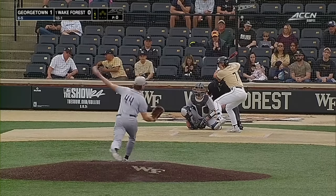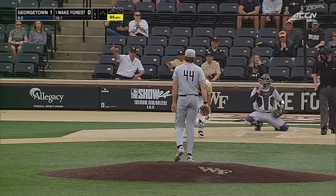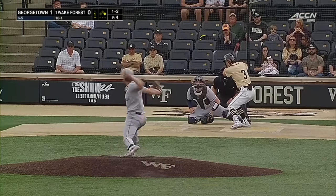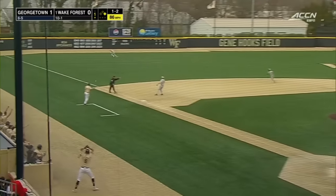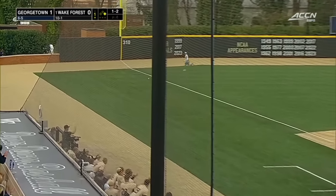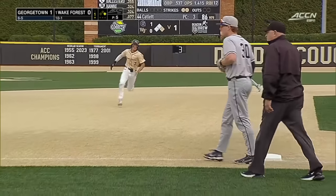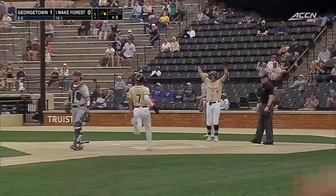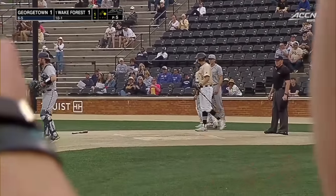Atlett getting the start — he threw a four-out save on Saturday. And the first pitch hits Houston in the calf. That stays fair as it trickles down the third baseline, and now into the corner. It's going to score Houston, and it's a stand-up RBI double from Adam Tellier.